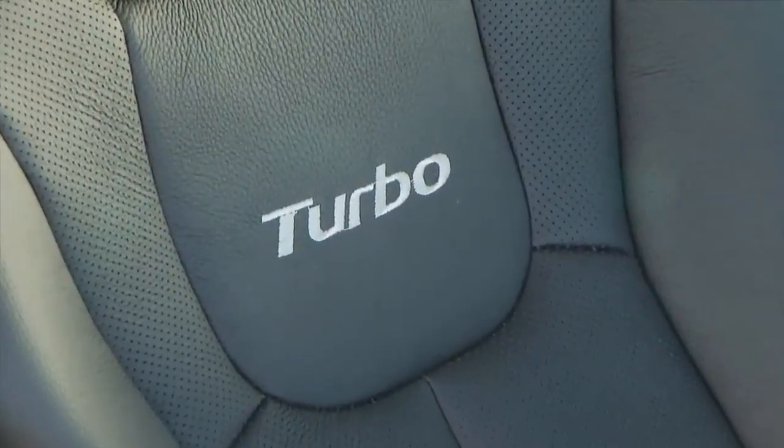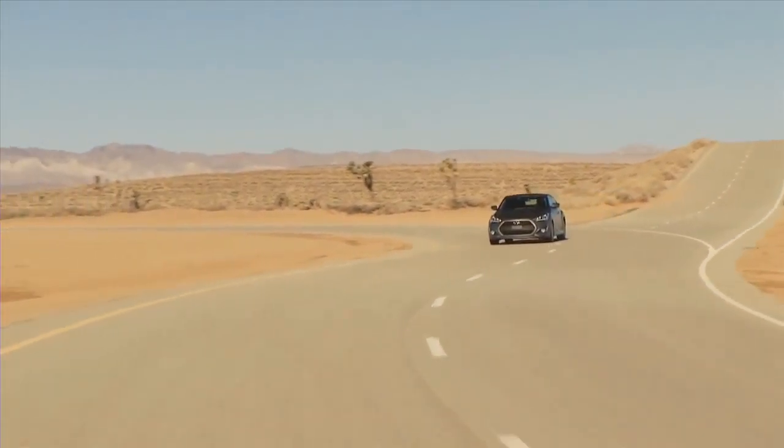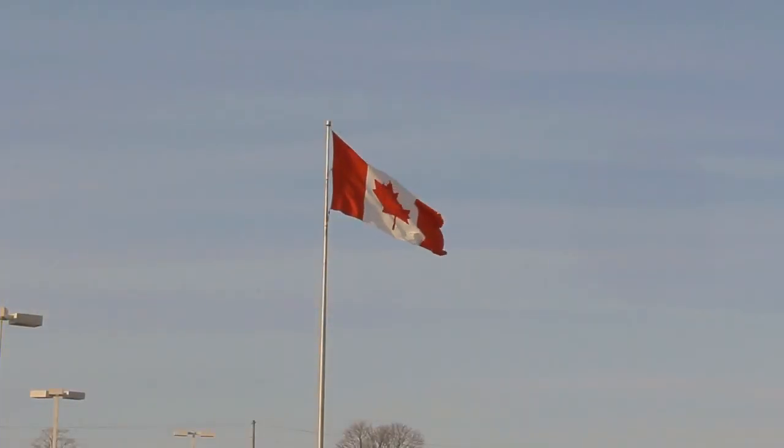With design and power like this, the all-new Veloster Turbo is a vehicle unlike any other, and Loria Hyundai is thrilled to be able to offer it as part of our impressive lineup of Hyundais.